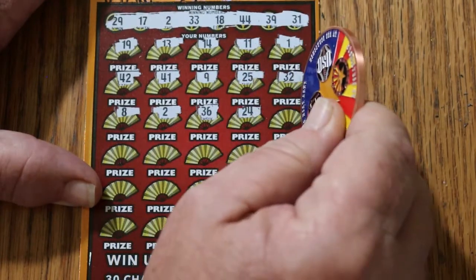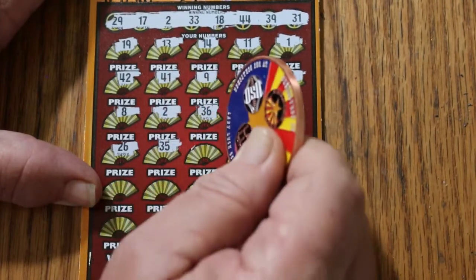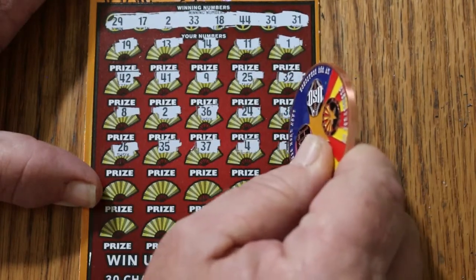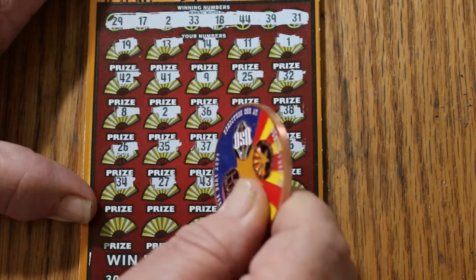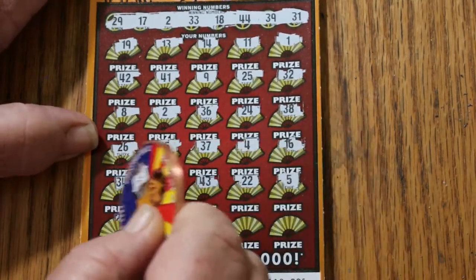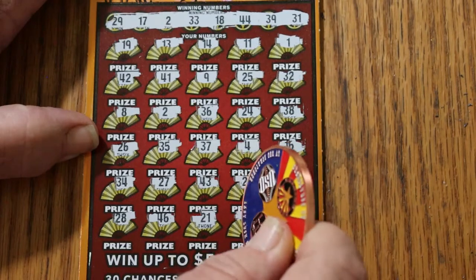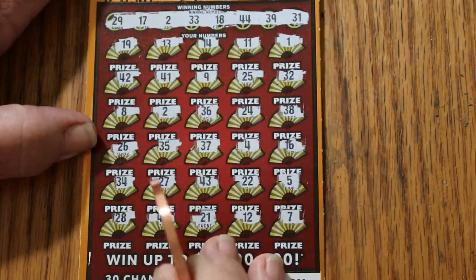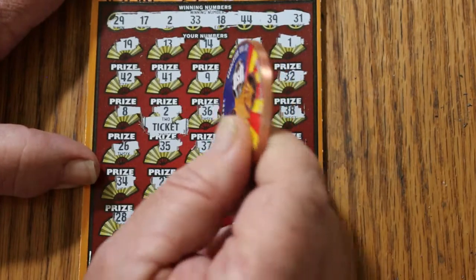Continuing ticket 6 — 36, 24, 38, 26, 35, 37, 4, 16, 34, 27, 43, 22, 5, 28, 46, 21, 12, and 7. We just have the single match on number 2. And what will this bring us? Another ticket. Boom. Well, it's better than a blank.